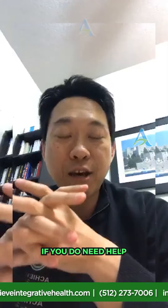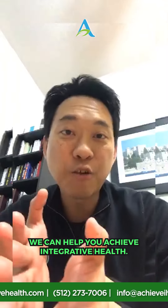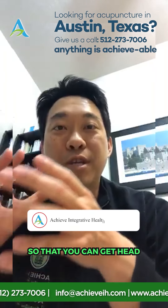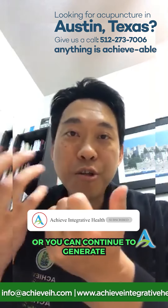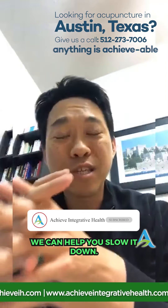If you want to improve your organ function and nutrition, switch to organic — nutrient-dense food that's more filling and improves your quality of life. If you need help figuring out what to eat and how to improve your organ function, we can help you at Achieve Integrative Health. We're the number one acupuncture and wellness clinic in central Texas. We can help you get your life back on track toward better-functioning organs and better quality of life — or we can help you slow down the rate of degeneration.